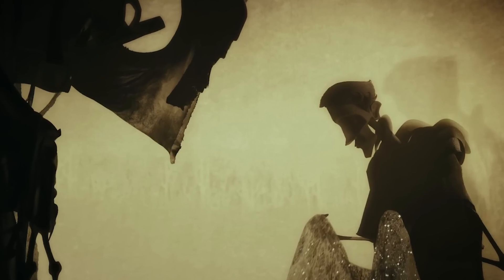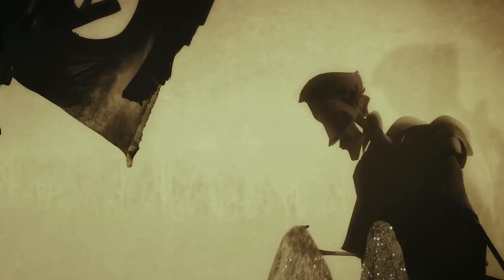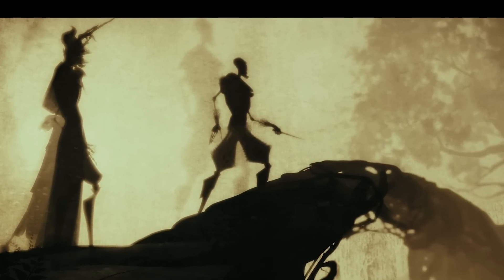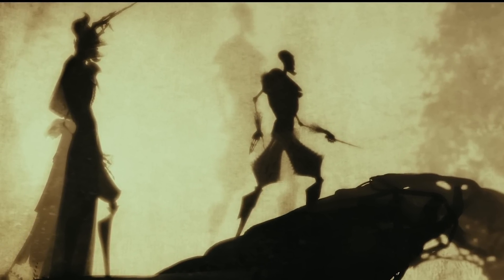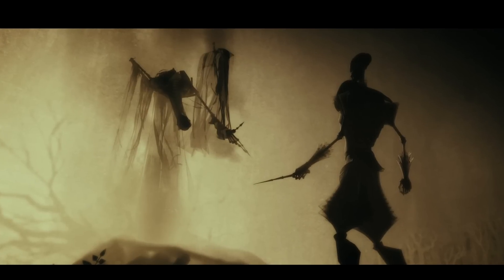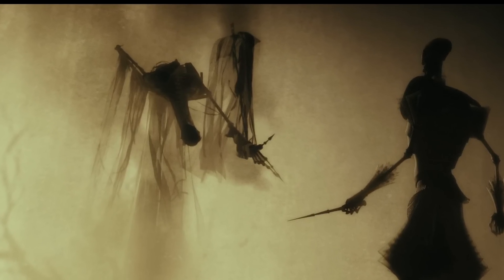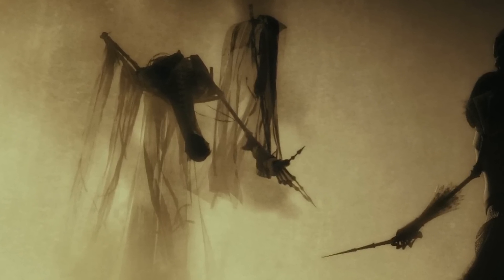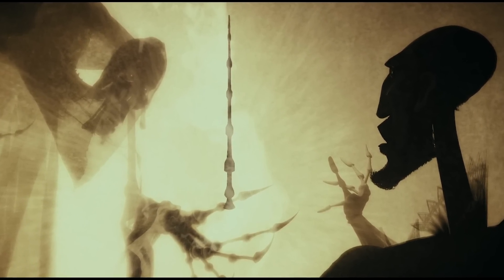The origins of the cloak stem back to Ignotus Peverell, the youngest brother from the Tale of Three Brothers — a story outlining the origin of each Deathly Hallow. The plot surrounds three wizard brothers and their ability to cheat death for a short period of time. After conquering death, a personification of death, under the guise of congratulating them, awards them with three gifts — the Elder Wand, the Resurrection Stone, and the Cloak of Invisibility. Each brother chose one: Ignotus, the youngest, chose the invisibility cloak; Cadmus, the middle brother, chose the Resurrection Stone; and Antioch, the eldest, chose the Elder Wand.